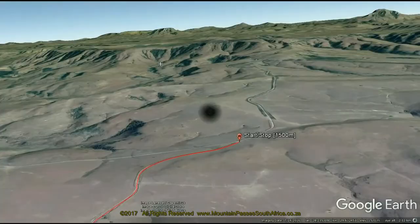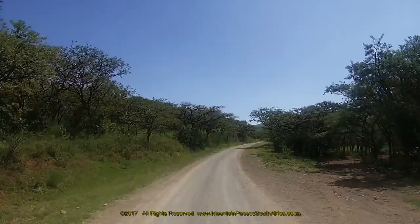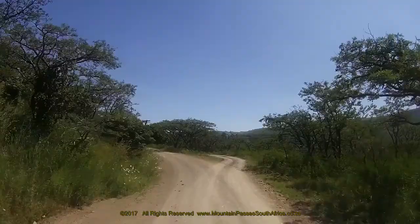We filmed this pass from east to west. The pass begins at the crossing of a bridge over the Mulwani River. The gradient remains quite flat and straight as the road passes between green meadows along the riverbanks, then curves to the right and enters a grove of tall acacia trees.